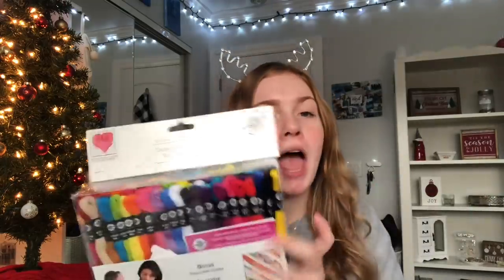Next I asked for thread because I need it for bracelets, so my mom got me this huge pack. I told her exactly what kind to get — it's called embroidery floss, it's Loops & Threads brand, and it's at Michael's. She got it — what a queen.